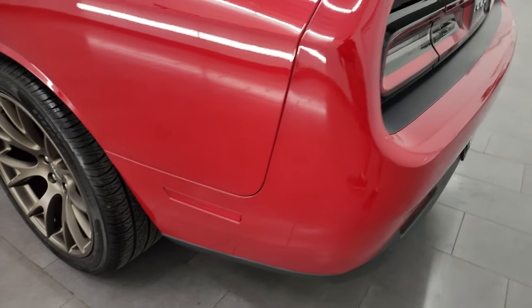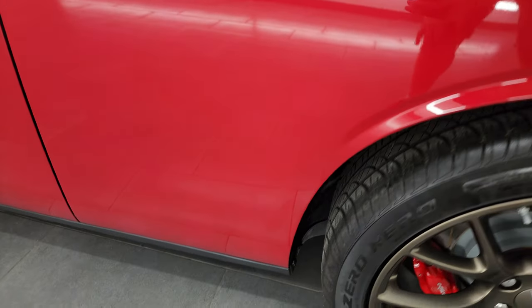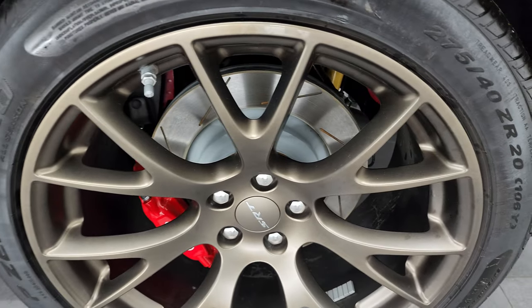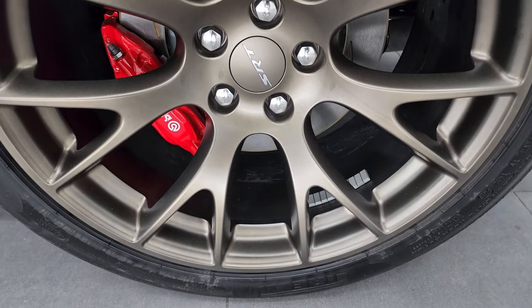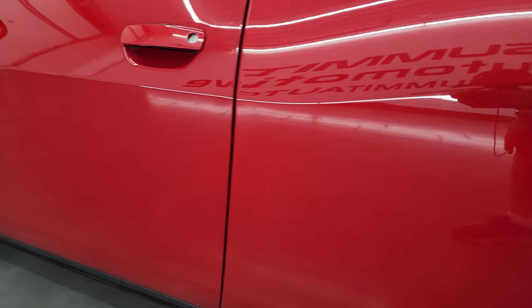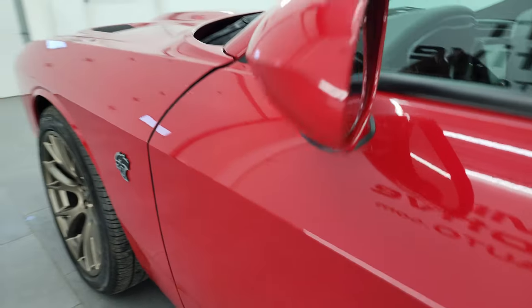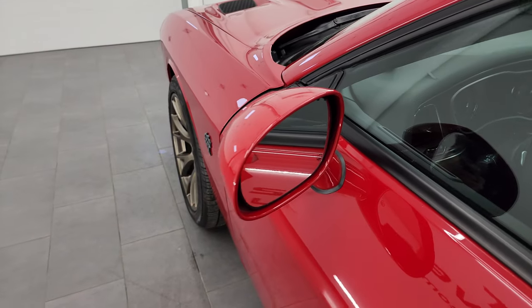Coming around to the driver's side, just as clean as that passenger side. No dents or dings on the rear quarter. For full disclosure, this back wheel is absolutely perfect. Down the rest of the side of the car, doors are absolutely perfect — no dents or dings. It does come with blind spot monitoring and heated mirrors.